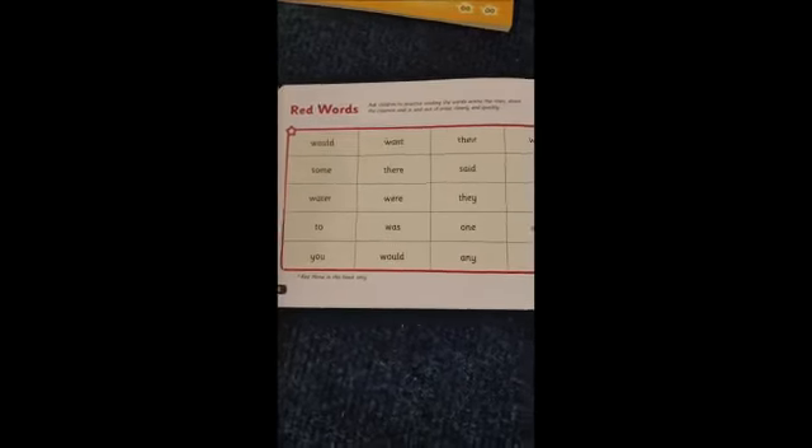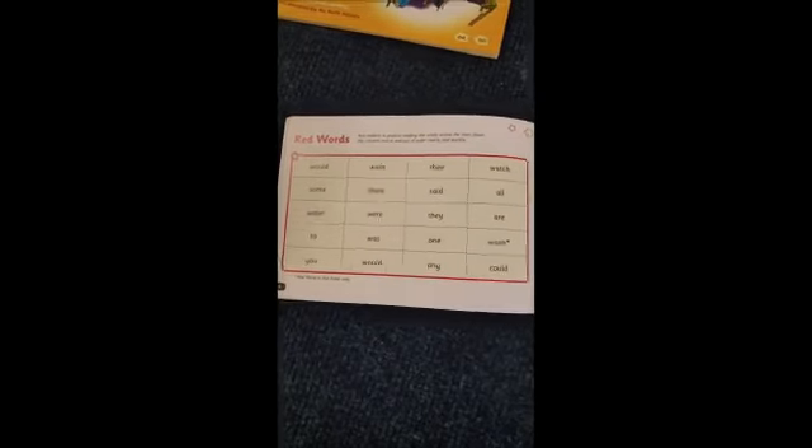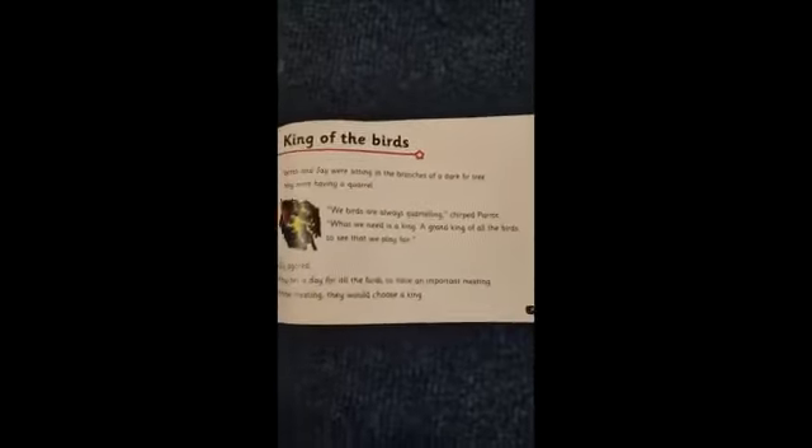Then we've got our red words, and these are the words that your child can't Fred-talk and that they have to learn by sight. For some books it might look like a grid, and for some they're just written as a list. Where they're in a grid, what we sometimes do in school is they pick a row or a column and see how quickly they can say the words. It's a lot of repetition with these words.